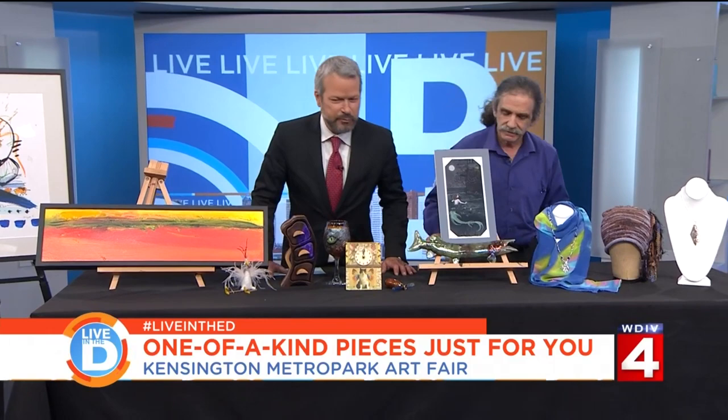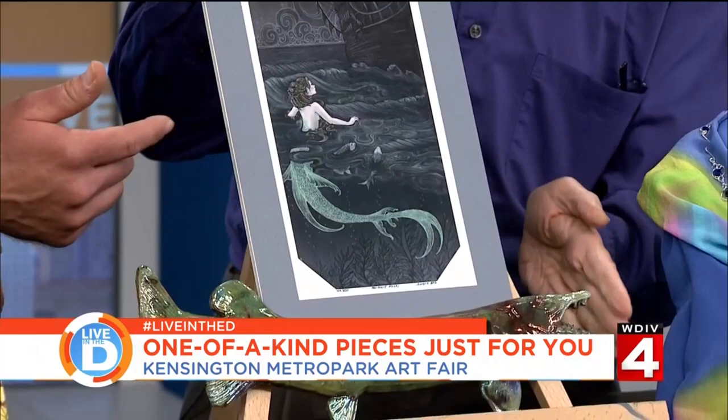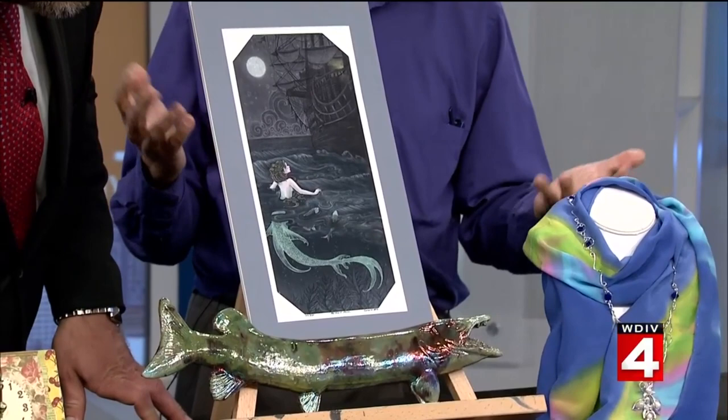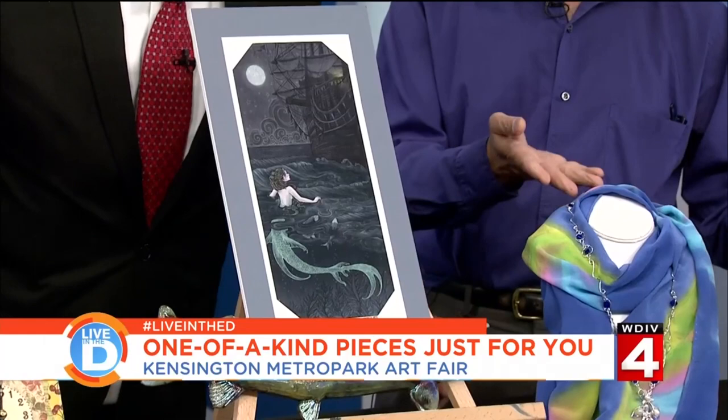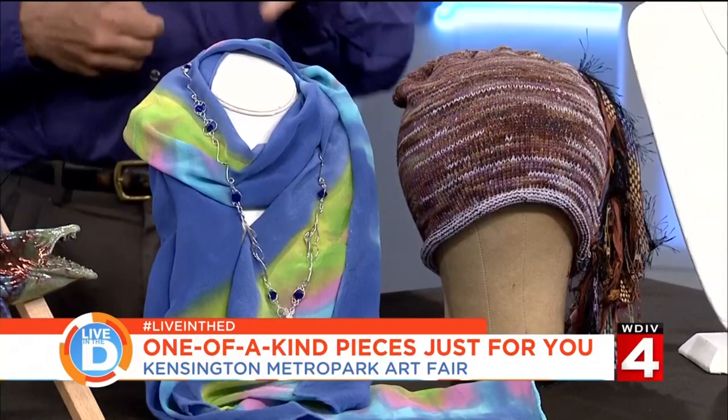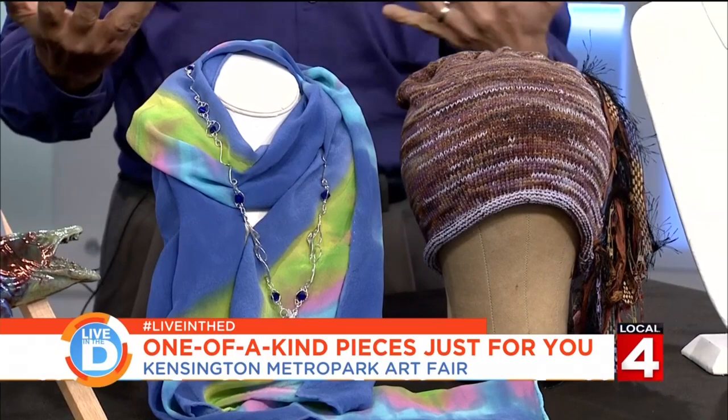Kaleidoscopes always remind me of the beginning of Family Affair with Buffy and Jody and Mr. French. So here I showed how sometimes you can buy two pieces and put them together — this wonderful print by Amy Ferguson goes with this great piece here to give you an undersea feel. And then we come up with some wearable art, which is becoming the largest growing category because people can never have enough jewelry. This is a scarf that I offset with a necklace by a different artist, just to show you how you can combine a few pieces and make your own special look.